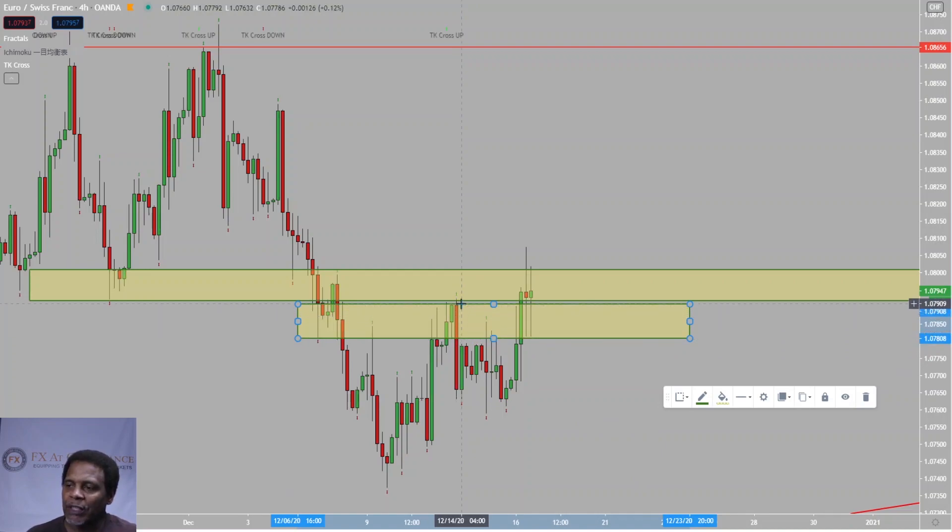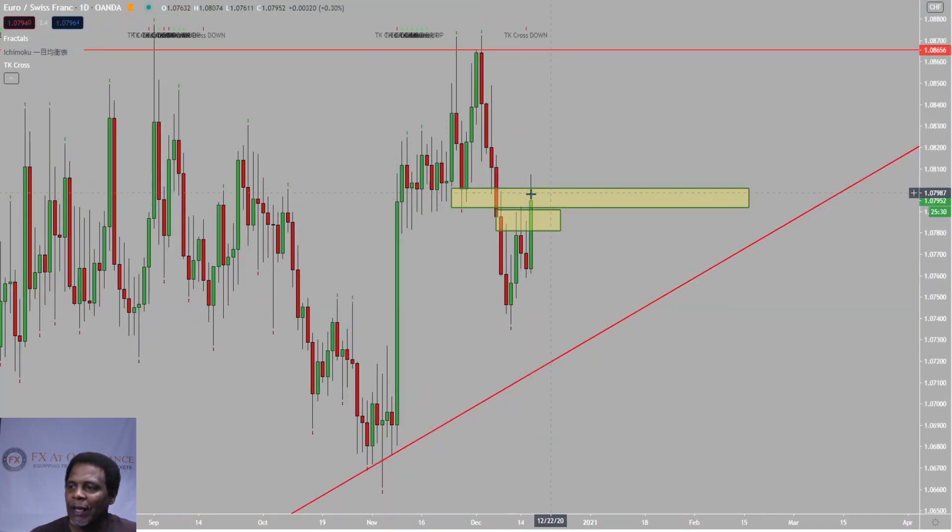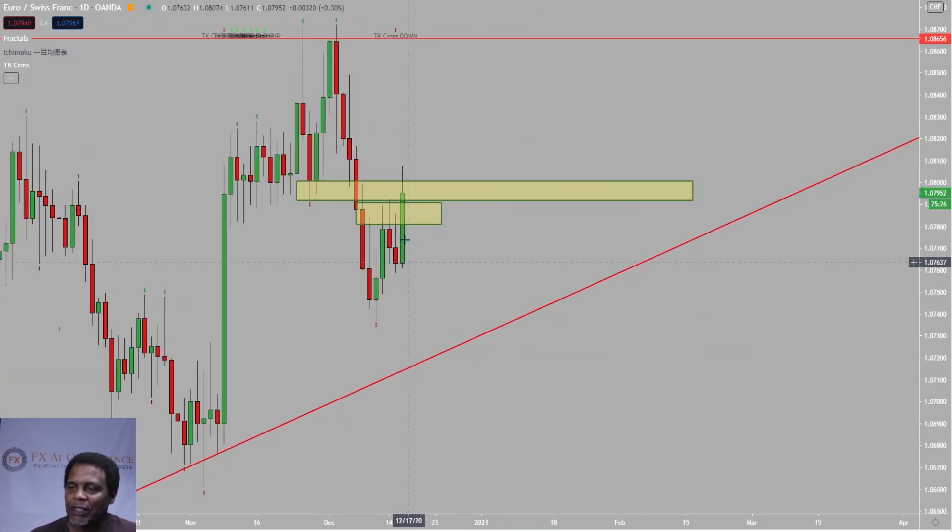On the four-hour time frame, we looked at the market pulling back into this area and that's where it did pull back to. When we pulled back, we dropped a little bit — not that much profit, but depending on where you took the trade, you would have been into about 22 pip profit. Now we could have also walked this zone. When we talk about walking the zone, it all depends where the market is — if it goes to the middle of the zone, we put our short entry at the bottom of the zone. If it moves all the way to the upper level, we put our sell stop in the middle.